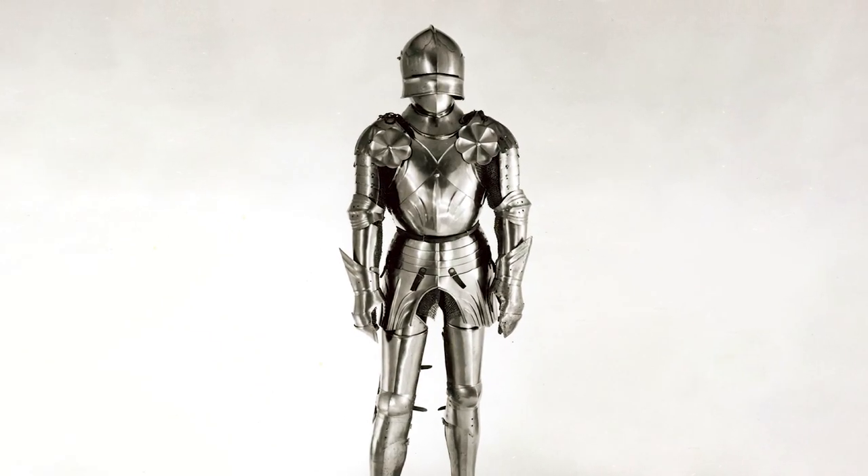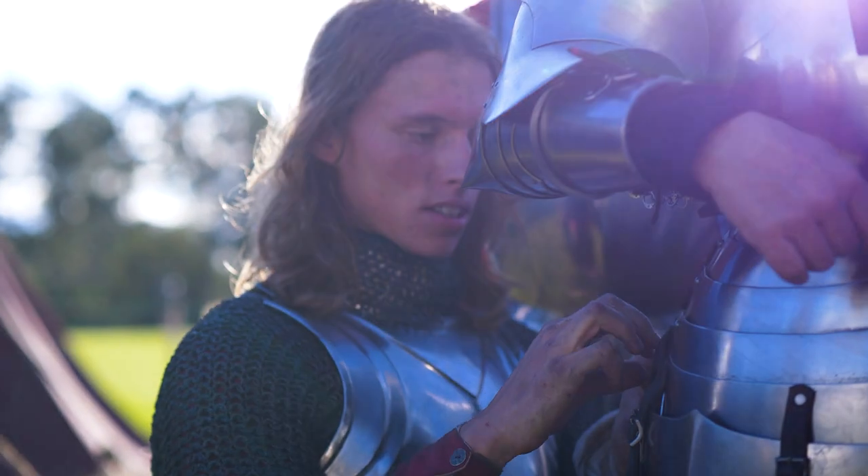Can we recreate the Royal Armouries harness as it's supposed to be? Can we craft a harness that'll stand the test of time? Join us on our journey — grab your hammers, fire up your forges, and let's craft history together.